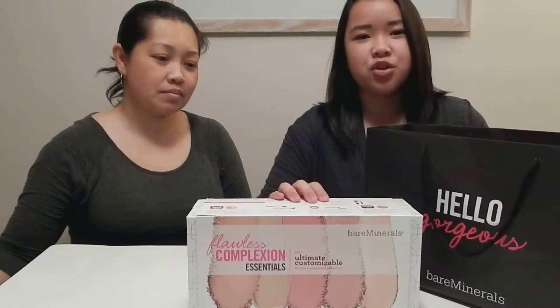Hi, I'm Alex. This is my mom, Jan, and today we went to the Westfield South Center Mall located in Tukwila, Washington, and we went to Bare Minerals and we got this Flawless Complexion Essential Set. It retails with tax about just a little under $100. So we're just going to open it and then show you guys what's in it.